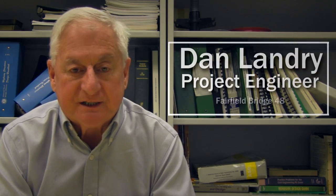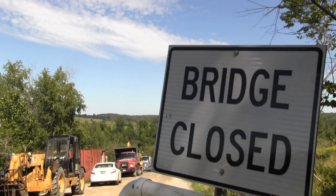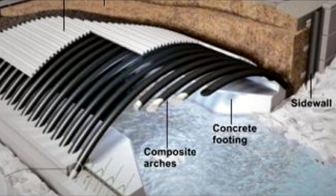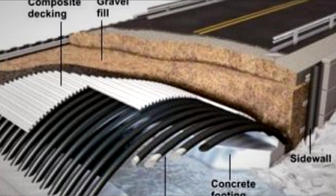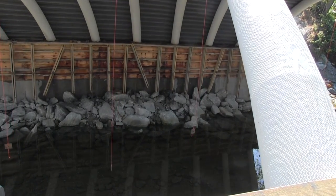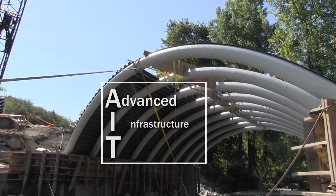The Fairfield Bridge 48 project is the first bridge that we've used the 'bridge in a backpack' technology within the state of Vermont. The substructure is concrete. There are tubes placed over the top of it, made of composite material filled with consolidated concrete. There is decking made of composite material over the top of that, and the structure is back and open. This is a relatively new product, developed by the University of Maine a few years ago. They formed a company called AIT — Advanced Infrastructure Technology.